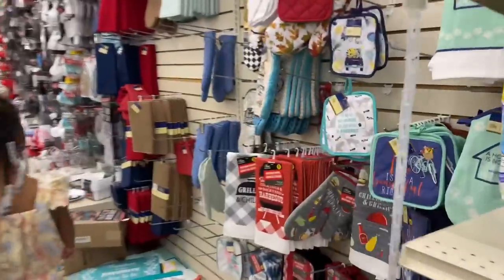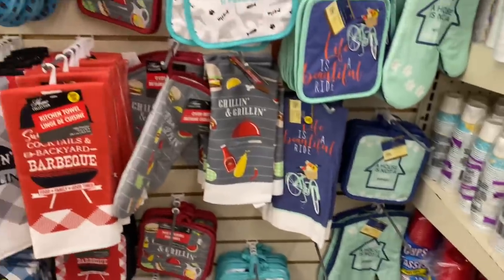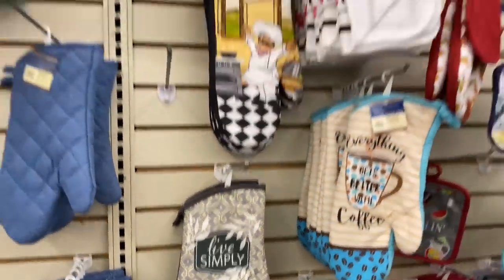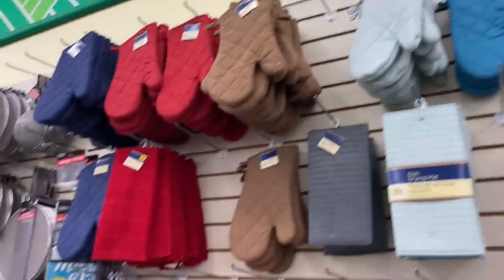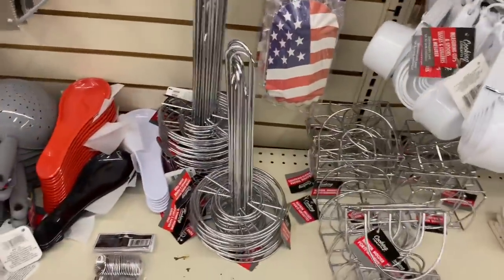How about that kitchen stuff y'all! So we got this right now — I like that color, that's why we got it. Let's see, oh this is pretty. Okay and then they have their plain ones. They got their little chip clamps, paper towel holders.